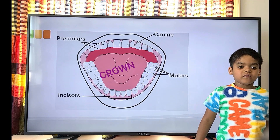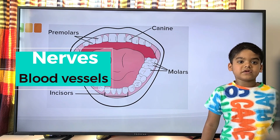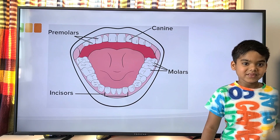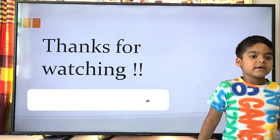The part of the tooth you see is called the crown. Each tooth is filled with nerves and blood vessels that keep it healthy. If you want to keep your teeth healthy, brush your teeth!